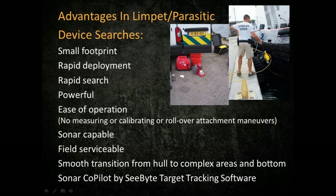Some specific advantages of the VITERA ROV for limpet and parasitic device searches: a very small footprint, not only the ROV itself but also the power requirements. Rapid deployment — no cranes, no hydraulic lifts, no three or four men needed to lower it over the side. Rapid search capability — it'll fly down the hull at a rapid rate and cover a lot of area fast. Powerful — 21 pounds of thrust gives you over four knots, and it'll hold the hull up to five knots in current. Ease of operation — no measuring, calibrating, or cumbersome rollover attachment maneuvers. You can do one side, move your vertical thruster, drop down and do the other side, and do the pier and harbor bottom as well.